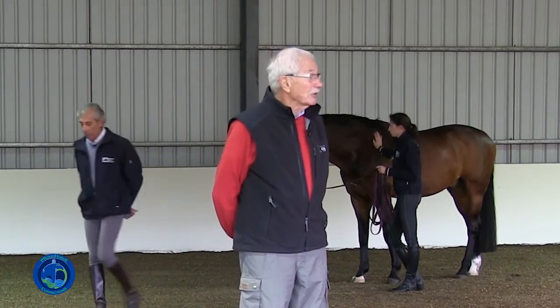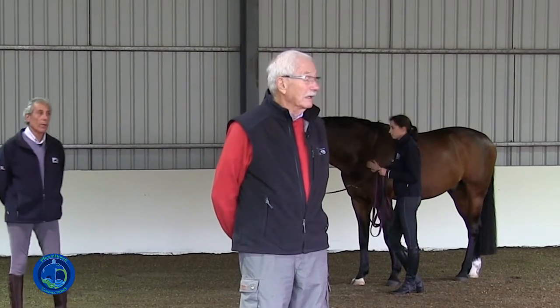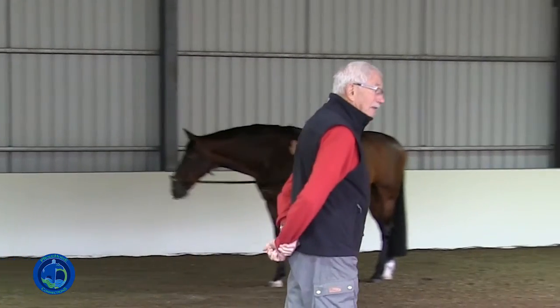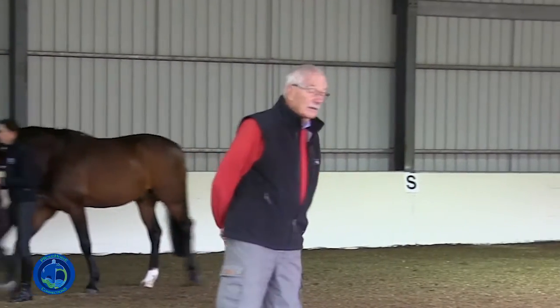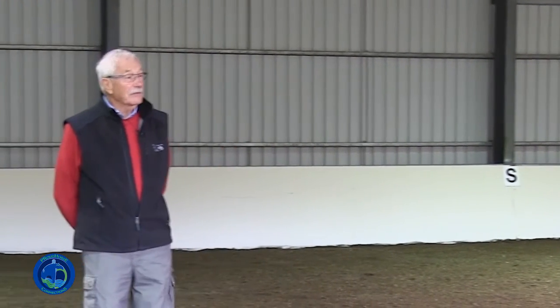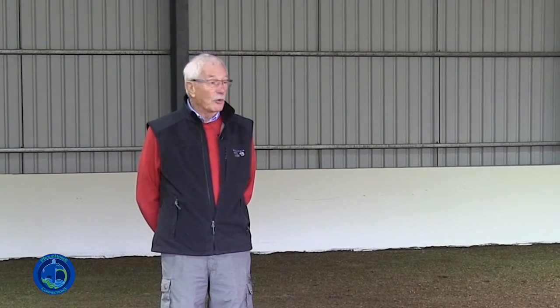They spent months and months and months of ground training before they ever got on their back, and so we've kind of forgotten a lot of that, I think, in our current thinking about training horses. The subject of straightness training is something that is just kind of coming back to the front again, and people are becoming more and more aware of it.